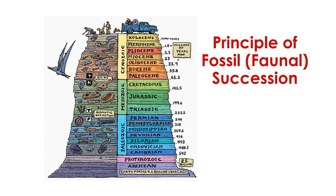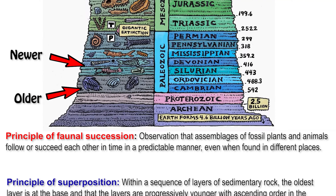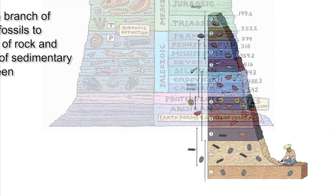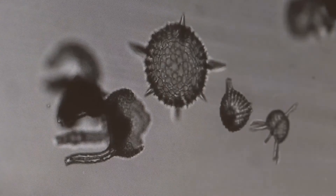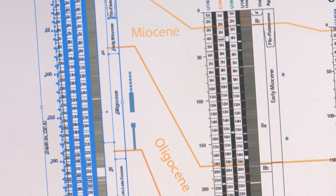The principle of faunal succession tells us that newer fossils always lie on top of older fossils. Superposition also gives us a similar principle that older strata occur below younger strata. When these two principles are considered together, we can get an idea about biostratigraphy — the specific branch of stratigraphy that uses fossils found in strata as biological markers to give a more precise estimate of a rock unit's age. Microfossils are crucial for biostratigraphy, as they are so diversely abundant in fossil records that they can be used as biological markers to determine the age of surrounding rocks.